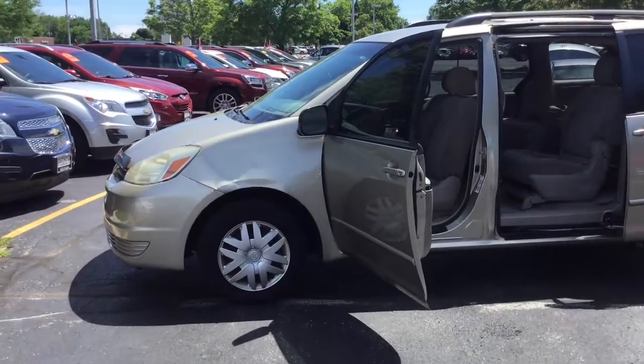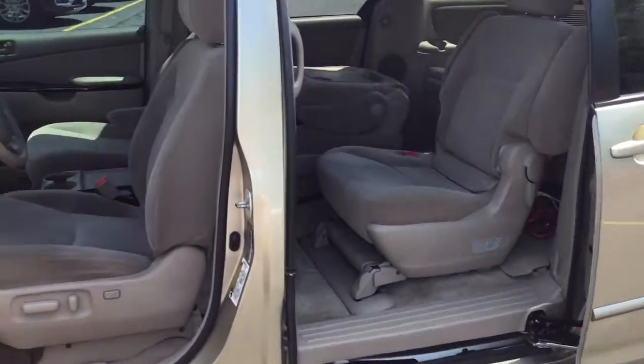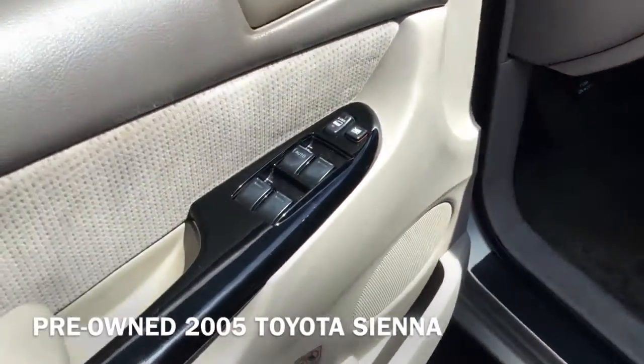Hi! I'm Taylor from Gordie Boucher Nissan of Greenfield. Today I'm super excited to give you a closer look at this pre-owned 2005 Toyota Sienna.